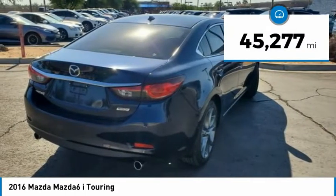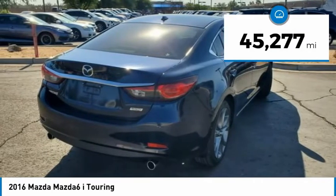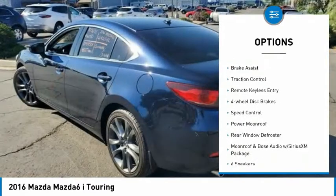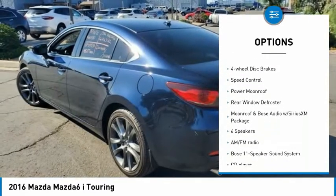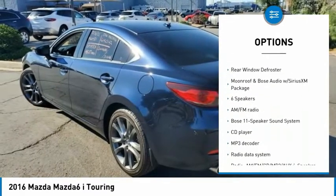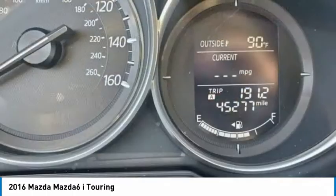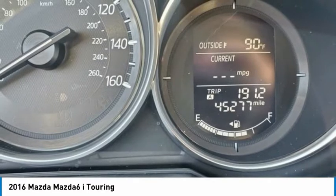This vehicle has less than 50,000 miles. Here are some of this vehicle's great options: electronic stability control, alloy wheels, wheel locks, brake assist, traction control, remote keyless entry, four-wheel disc brakes, speed control, power moonroof, rear window defroster.